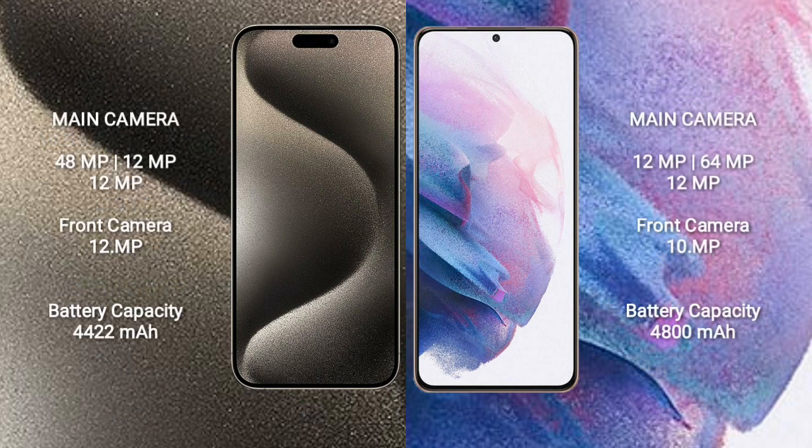iPhone 15 Pro Max features a triple rear camera setup of 48MP plus 12MP plus 12MP, and a 12MP front camera. Samsung Galaxy S21 Plus features a triple rear camera setup of 12MP plus 64MP plus 12MP, and a 10MP front camera.